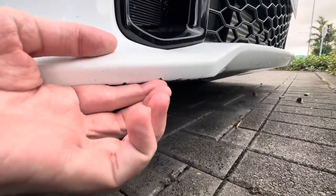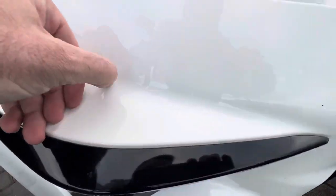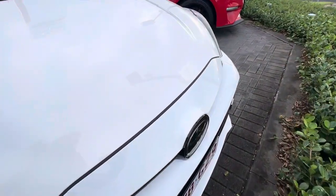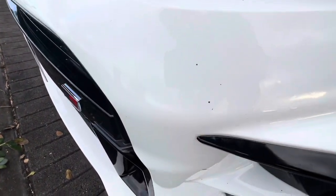A little marking just there. We do like to try and be transparent in these videos and point out these imperfections. A couple very minor little stone chips around the front end — we can get them brush touched if need be, but like I said we like to be transparent and point out any of those little markings we can find. There's a couple little stone chips over that side as well.